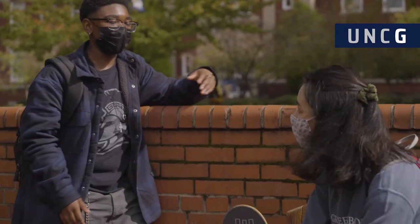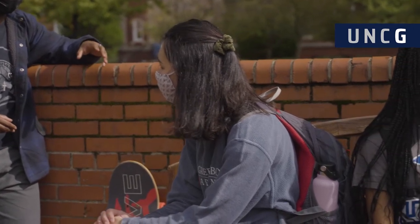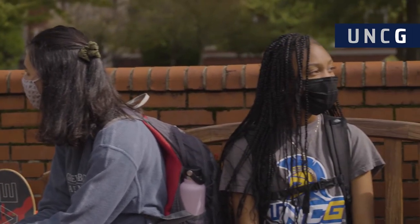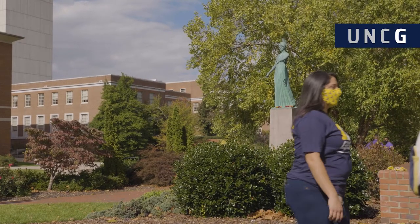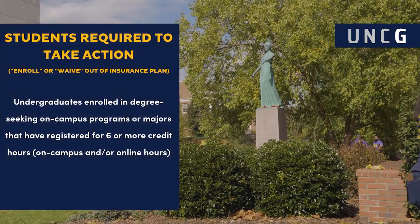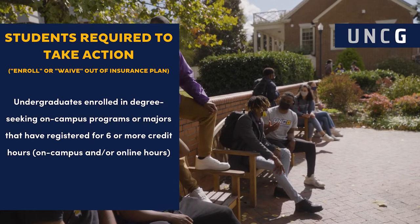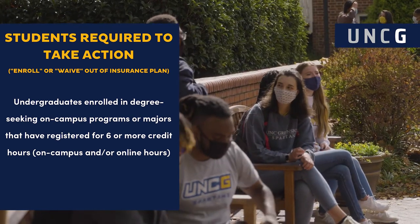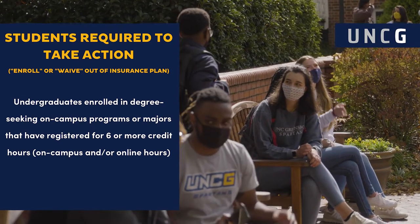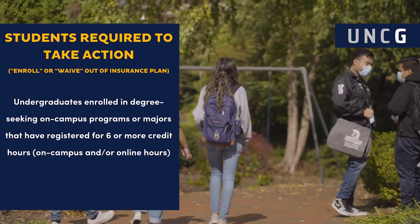All UNC System universities must complete insurance requirements every semester. Students are charged for student insurance upon registration. Students who meet the following criteria are eligible for student health insurance and required to take action to enroll in the plan or waive out of the plan each semester. Undergraduates enrolled in degree-seeking on-campus programs or majors that have registered for six or more credit hours qualify for student health insurance.